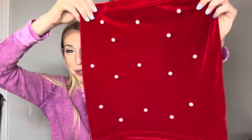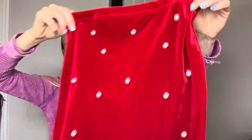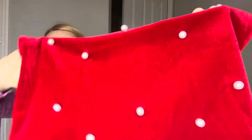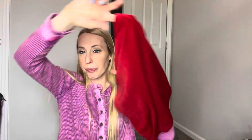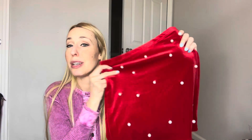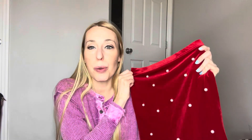Next up, I have this velvet skirt that I got. It has an elastic waistband. As you can see, there are pearls throughout it — really, really cute. It's a body-con fit, so it's going to fit you nice and tight. It looks amazing on. Also a really cute piece for Valentine's Day as well, or just in general because we all love velvet, right? So that's the skirt.